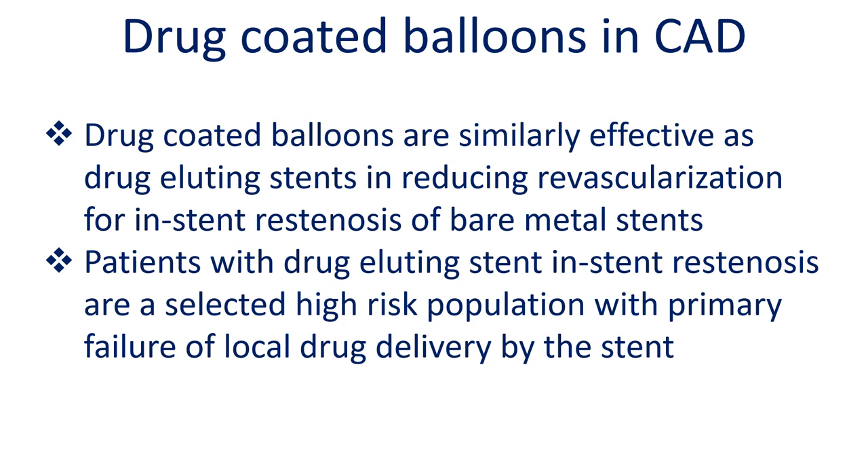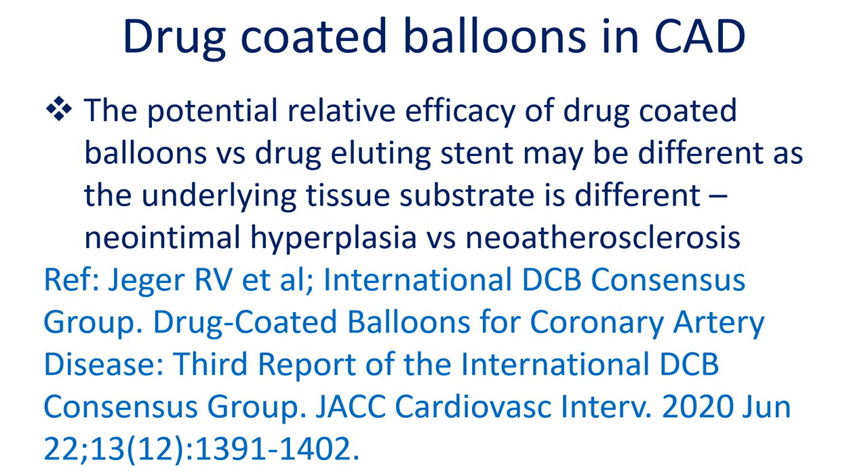Drug coated balloons are similarly effective as drug eluting stents in reducing revascularization for in-stent restenosis of bare metal stents. Patients with drug eluting stent in-stent restenosis represent a selected high-risk population with primary failure of local drug delivery by the stent. The potential relative efficacy of drug coated balloons versus drug eluting stents may differ, as the underlying tissue substrate is different — neo-intimal hyperplasia versus neo-atherosclerosis.